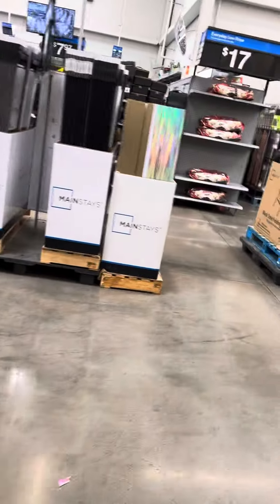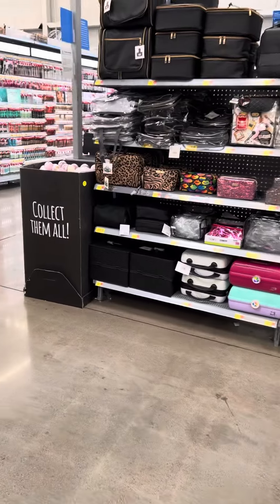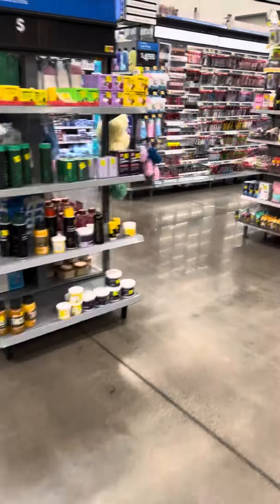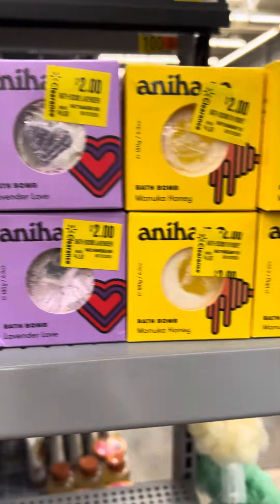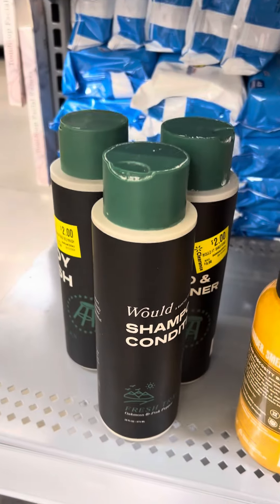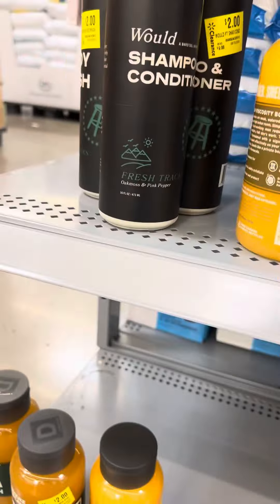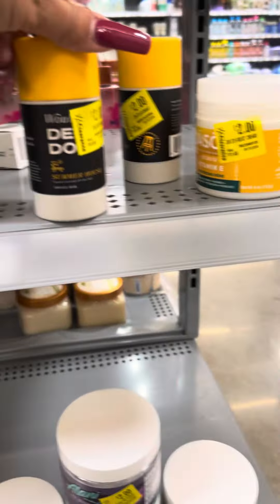The clearance aisle over here is pretty boring, so I'm going to come over here to the beauty section. They did mark down some stuff over here — lots of stuff for two dollars. These are bath bombs, all for two dollars. They have several over here also — shampoo, conditioner.